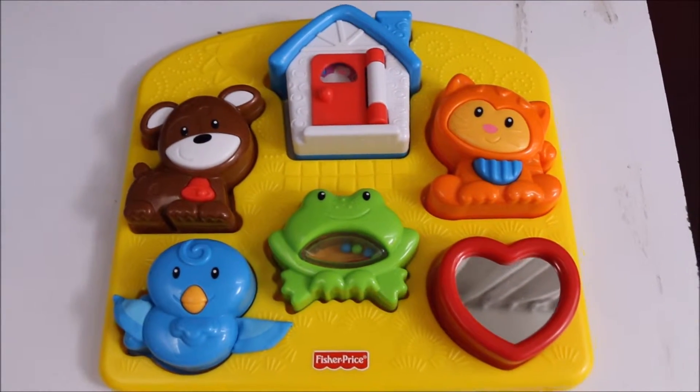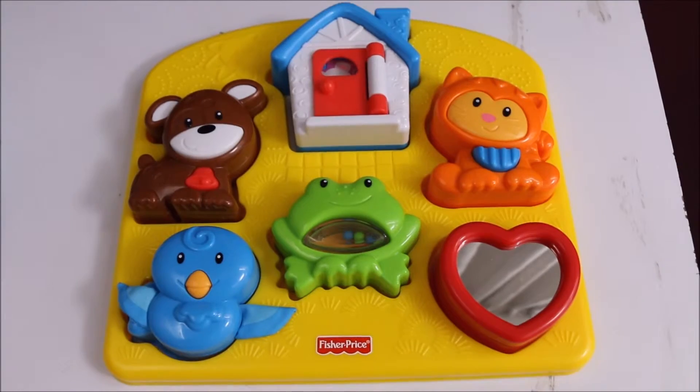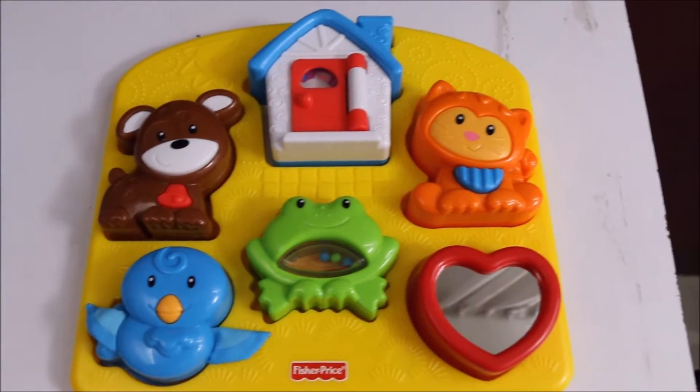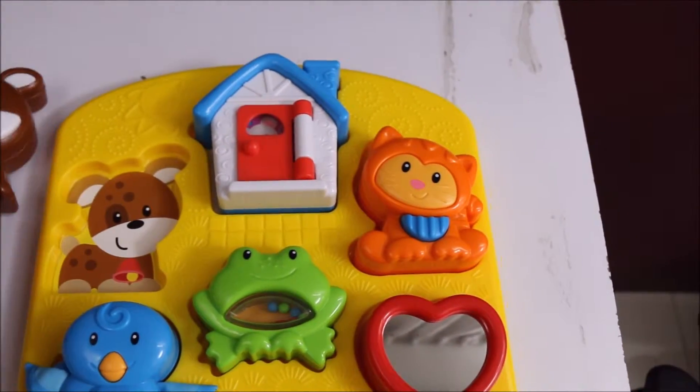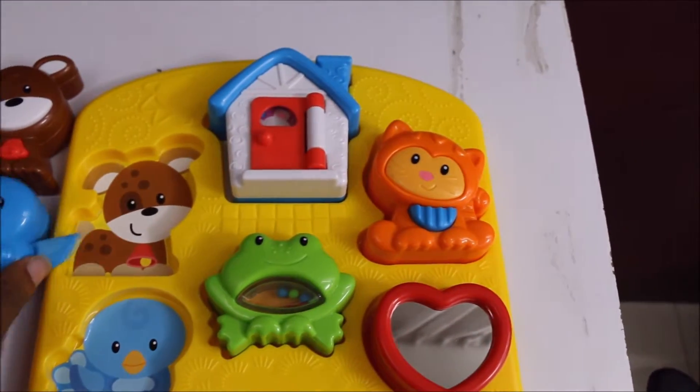Designed for children ages 12 to 36 months, each of the Activity Puzzle's pieces brings its own bit of fun, including a house with a peek, a bow door, and a puppy with jingle bell, and a kitty with a square.